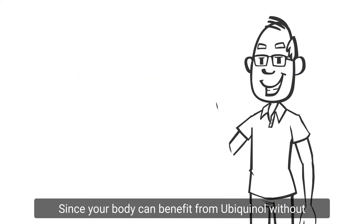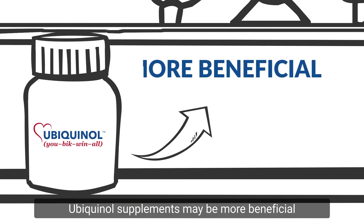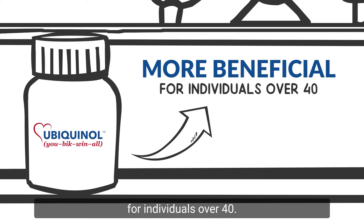Since your body can benefit from Ubiquinol without having to perform the conversion, Ubiquinol supplements may be more beneficial for individuals over 40.